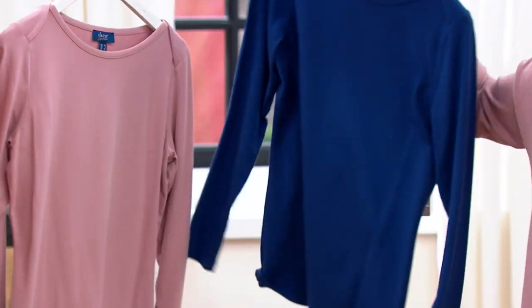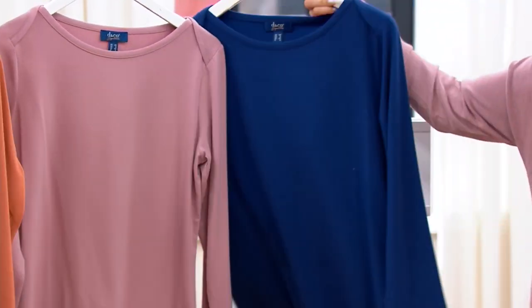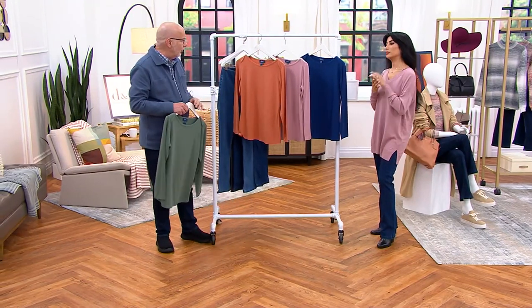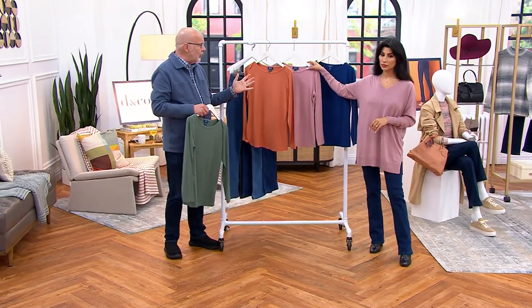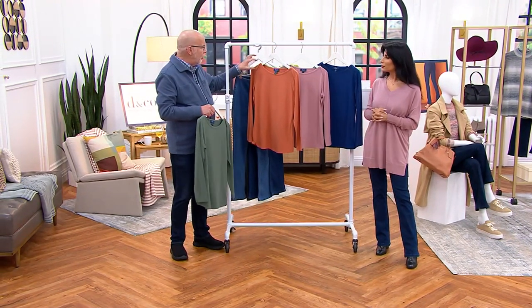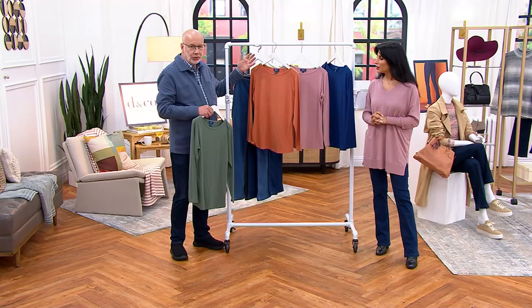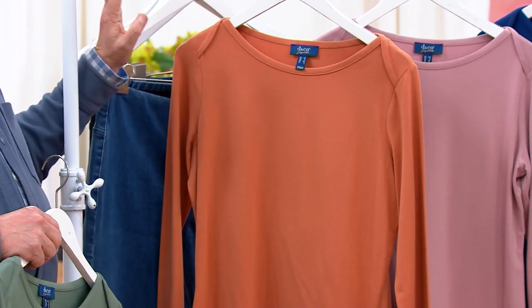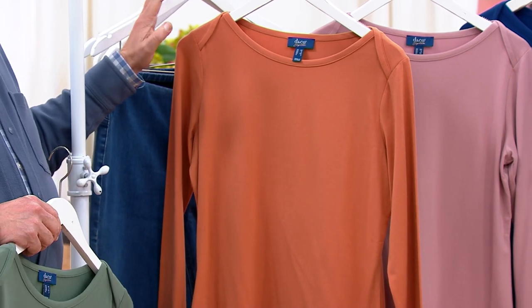It's not a true navy, but it's a deep, gorgeous blue. I love this neckline. Because basically what it is, is a bateau neckline, and then the back crosses over the front, and you get this what we call an envelope look to it.